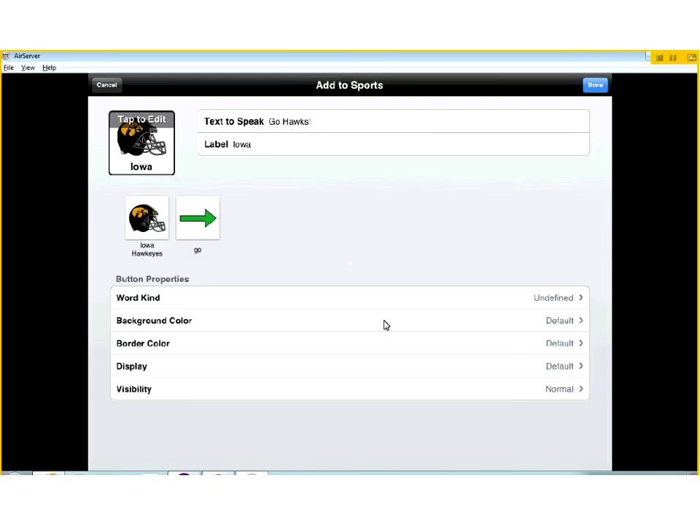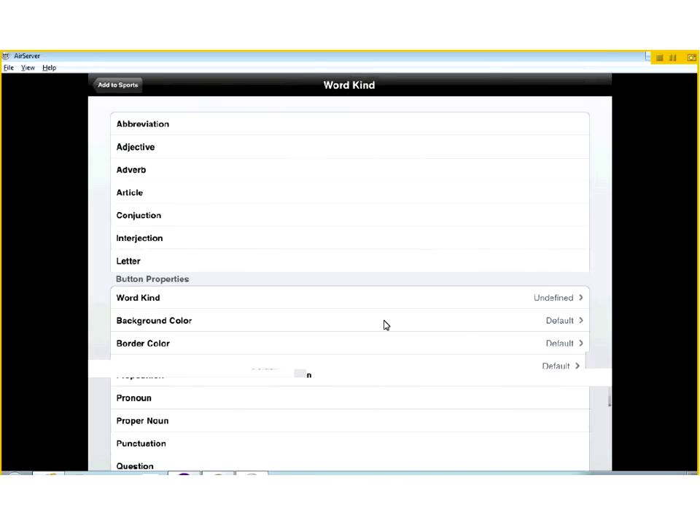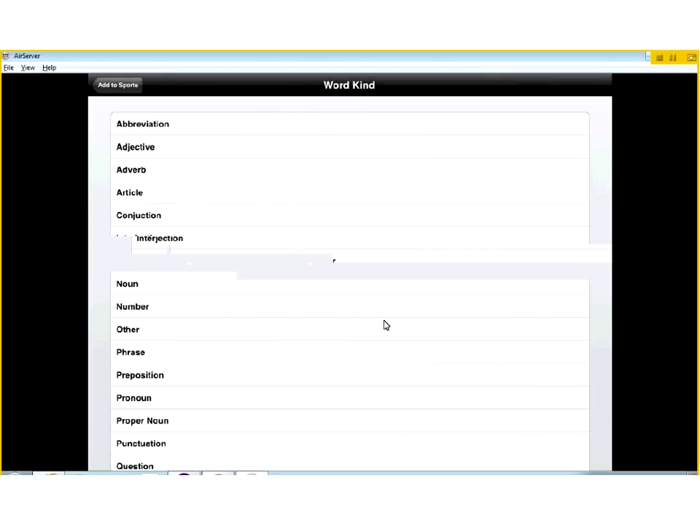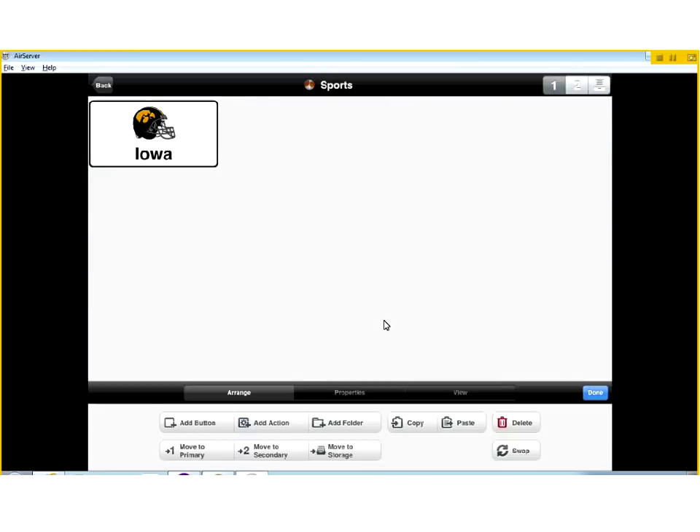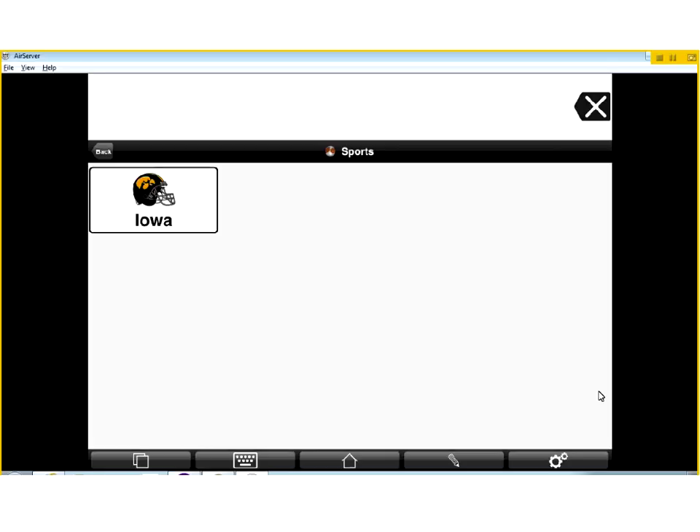I can change the word kind, background color, border color, or the color of the button to make it stand out more and easier to interact with. I'm going to tap Done, and now my Iowa button has been added to my sports page. I hit Done again and now it's active. So when I'm at the Hawkeye game and somebody says go Hawks, I can pull up sports, tap on this, tap in the white space up here, and it's going to say 'Go Hawks' back to them.